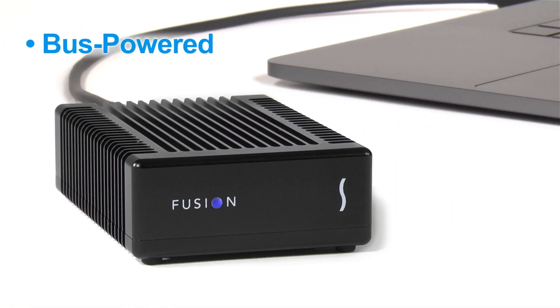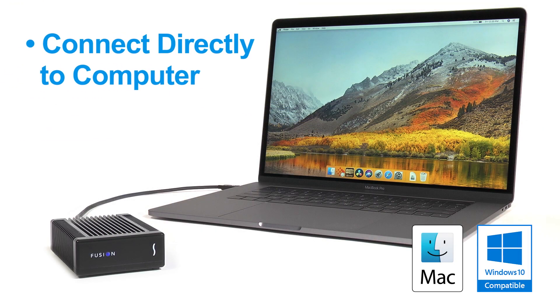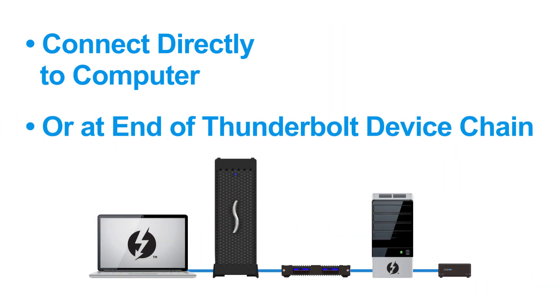Bus-powered means total mobility, so there's no need for a power adapter. It connects directly to your Mac or Windows computer's Thunderbolt 3 port, or at the end of a Thunderbolt 3 device chain.